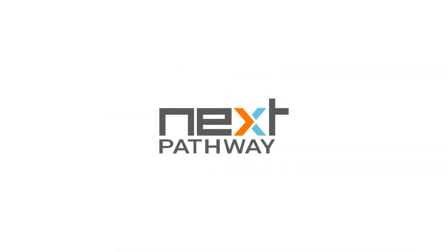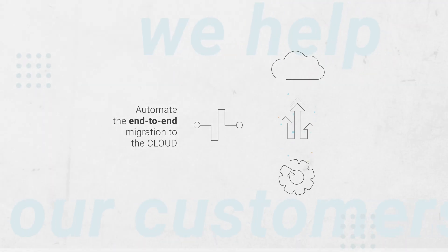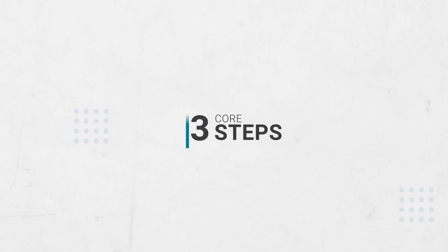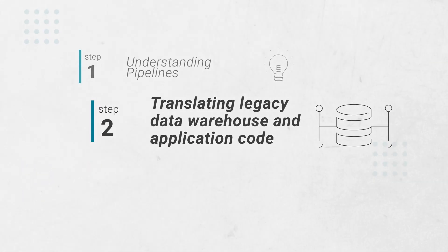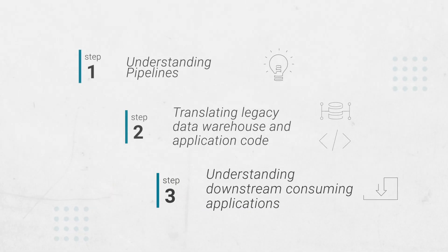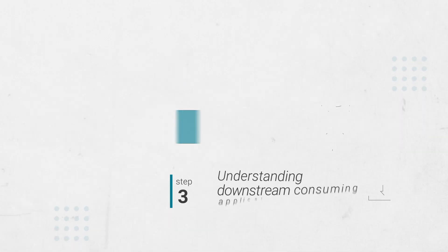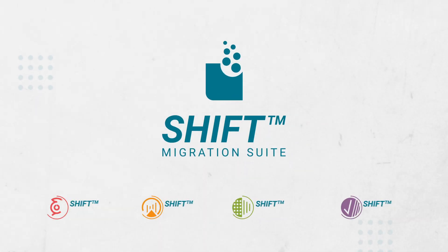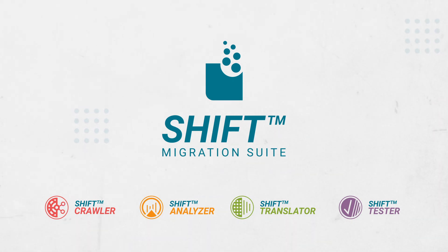At Next Pathway, we help our customers automate the end-to-end migration effort to the cloud by focusing on three core steps: understanding pipelines, translating legacy data warehouse and application code, and understanding downstream consuming applications. We do this via our Shift Migration Suite, an end-to-end solution that automates core tasks in the migration lifecycle.